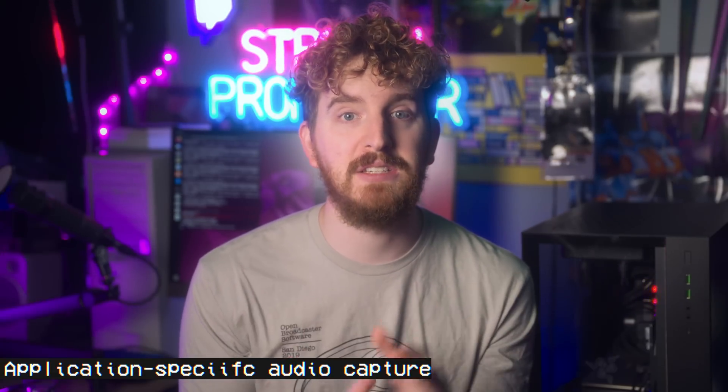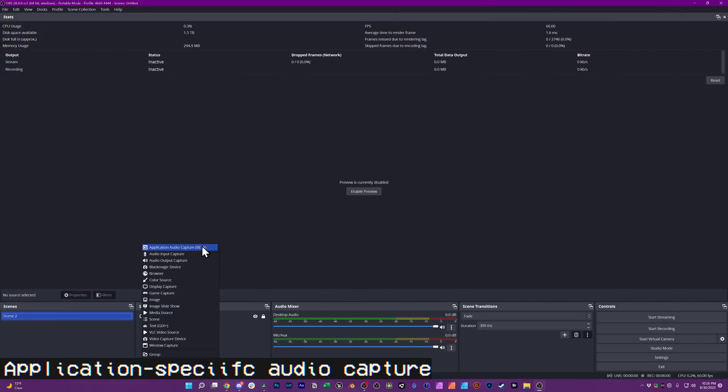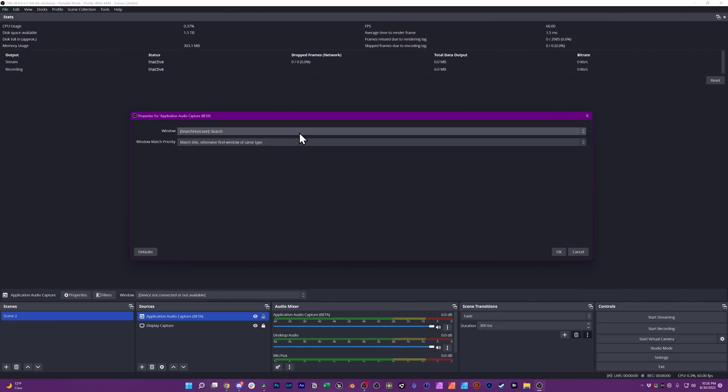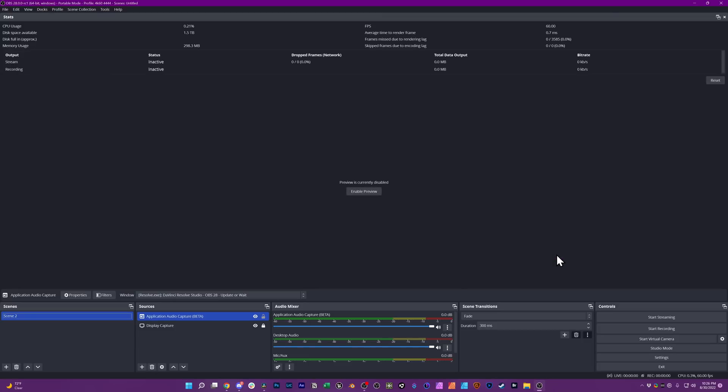Application-specific audio capture was added to the Windows version, allowing you to capture a specific game or program's audio on its own without the need for Voicemeeter or virtual audio cables. This means you can capture just your game sound without music you have playing or your Discord voice chat. The plugin for this that we covered in the past still has some extra features not yet implemented in the official build, such as capturing everything except a specific audio program, but I think this is fine for most users.